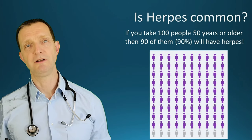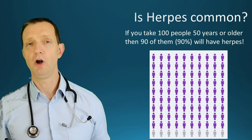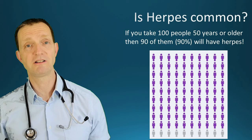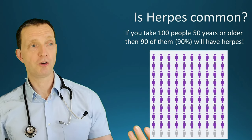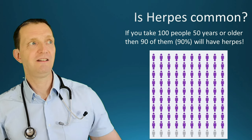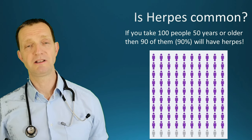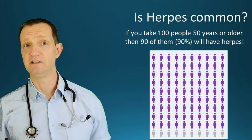So how common is herpes? If you take 100 people aged 50 or older, 90% of them will have herpes. That might sound high, but herpes simplex virus is a human herpes virus — it's very common for humans to get viruses designed for humans. By the time you reach 50 years of age, 90% of people will have herpes. It's as simple as that.